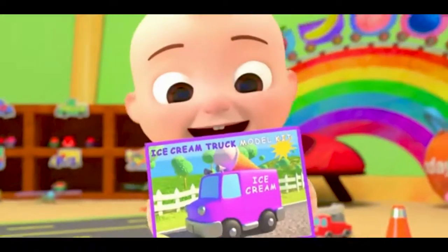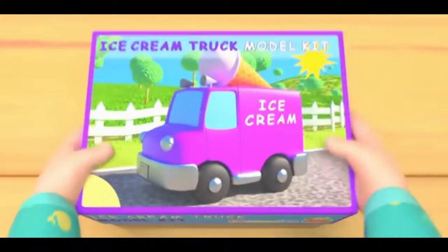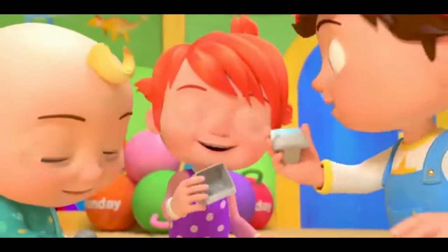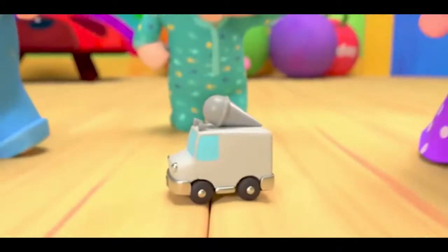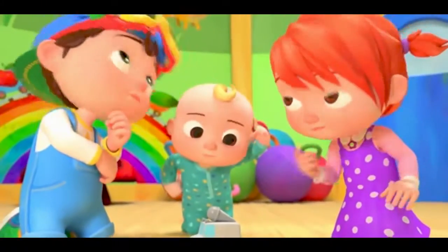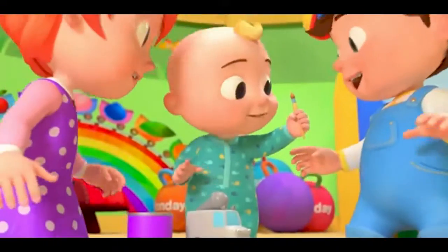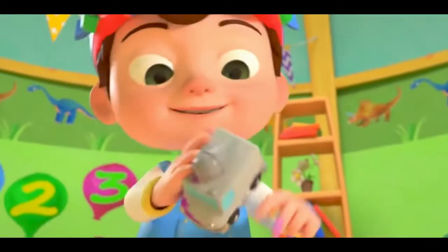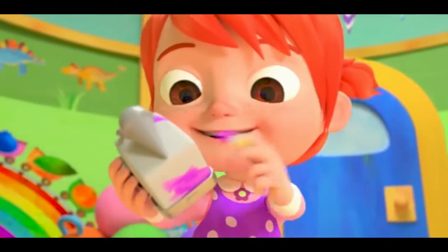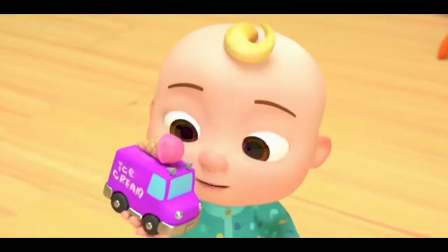Let's all build our new toy cars! Fast, fast, colorful new toy cars! Let's all build our new toy cars. What color should we use? Purple! I'm going to paint the ice cream truck purple. Wow! It looks great!